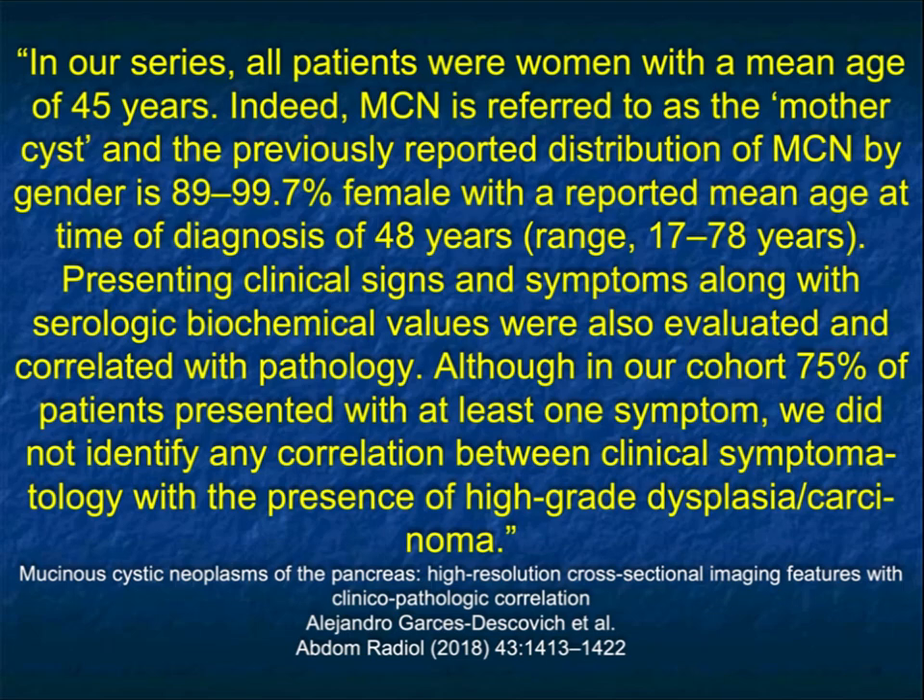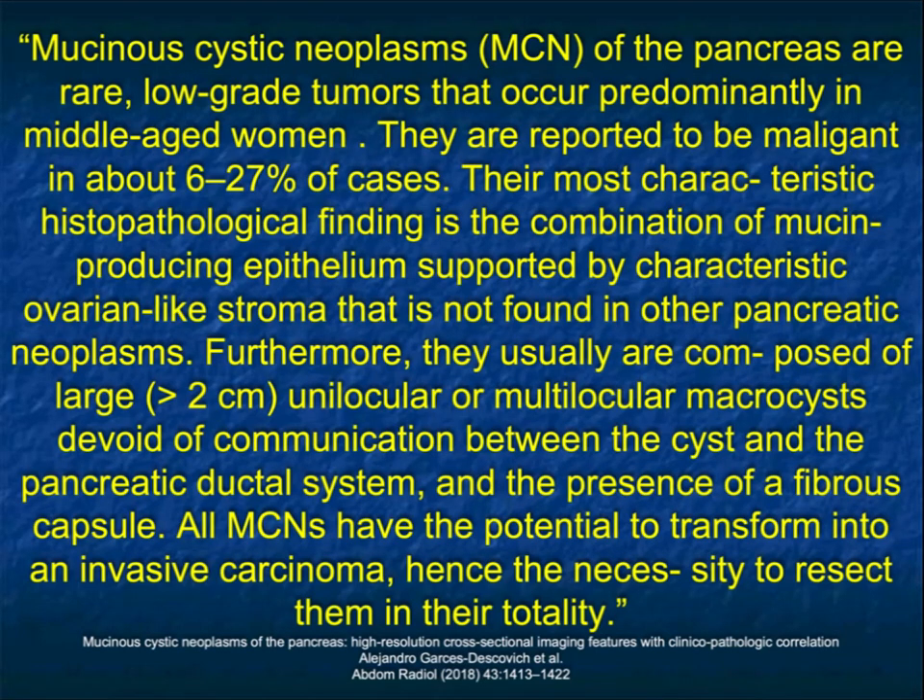An article by Alejandro Garcia-Sdeskovich made the point that the mean age is 45 and it's called the mother cyst. Almost 95% of the population that gets them is female. The clinical presentation can range from abdominal pain to being an incidental finding. They're rare tumors, but we do see a reasonable number of them. They often come to pancreatic cyst clinic, may undergo EUS. Key findings include the absence of a dilated pancreatic duct and no dilated common duct, though typically they're in the body. The concern is the fact they can become malignant.